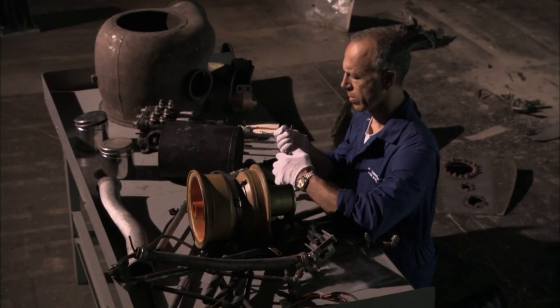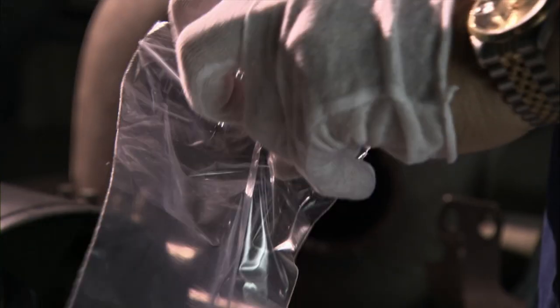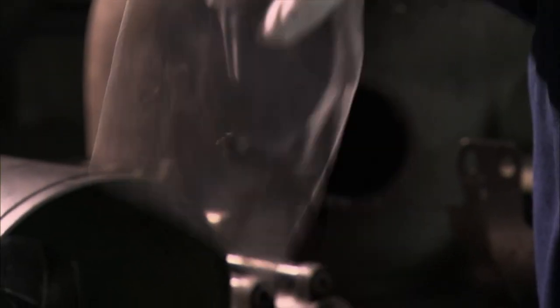The melted plastic means that the cabin had failed and the APU was still operating. The APU should not have been running while the plane was in the air. The fact that it was means the APU could be behind this crash.